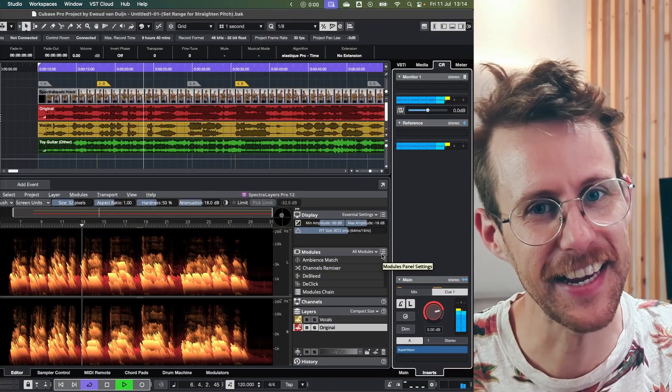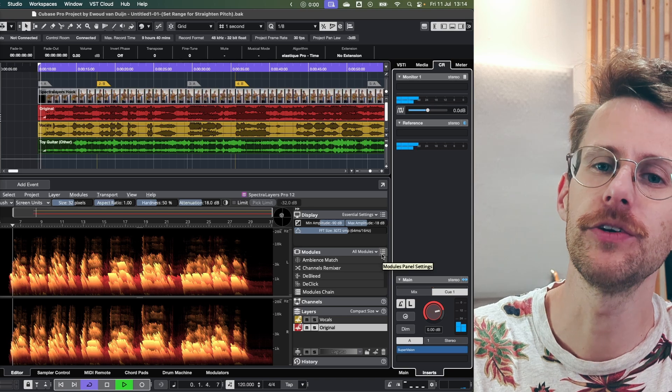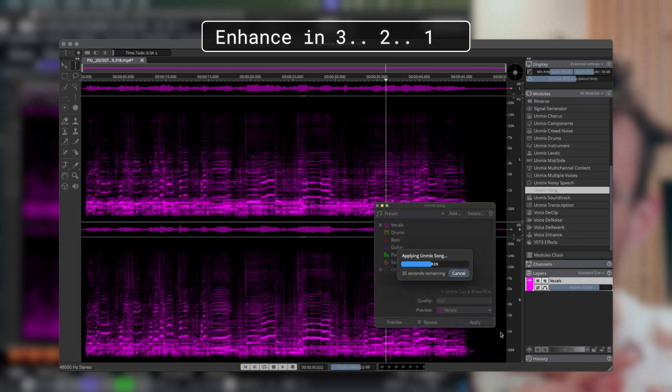This is me singing in a less than ideal environment, recorded through my phone. This is what happens with a few clicks in the new Spectralayers 12.